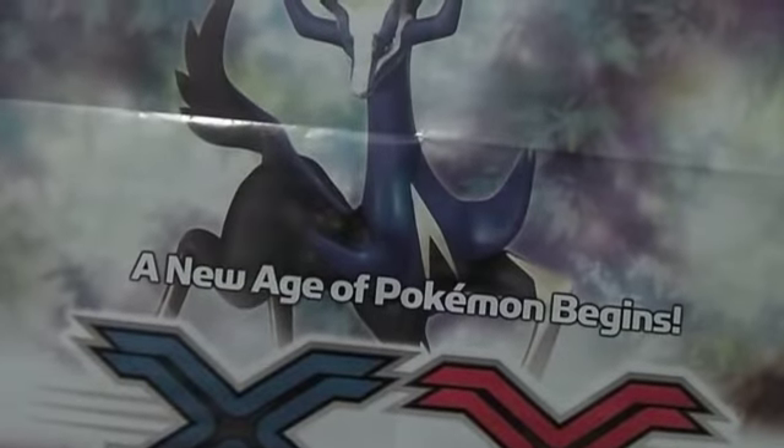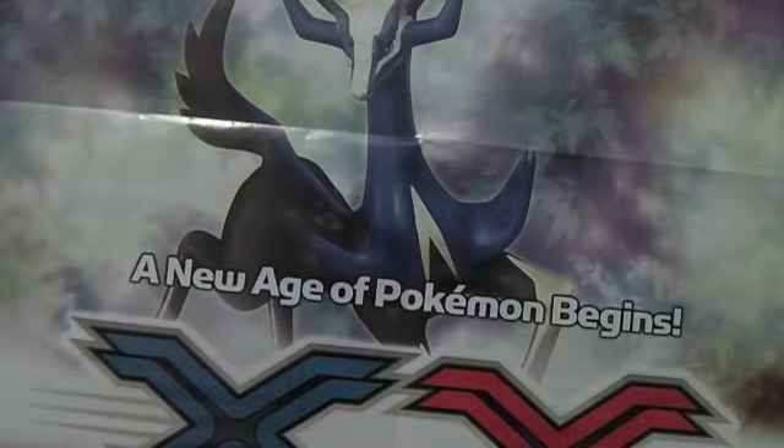So overall in this pack, pretty good pulls. Please stay tuned for next week — I don't know which pack I'll be opening but I'll definitely be opening one. Please stay tuned for more videos. Thank you.